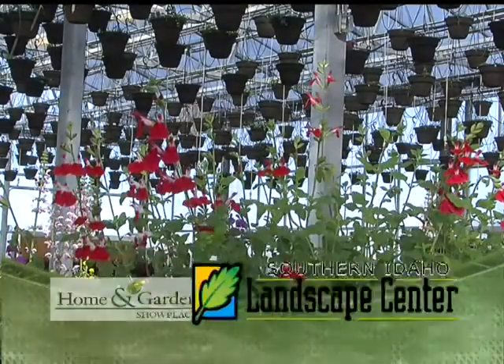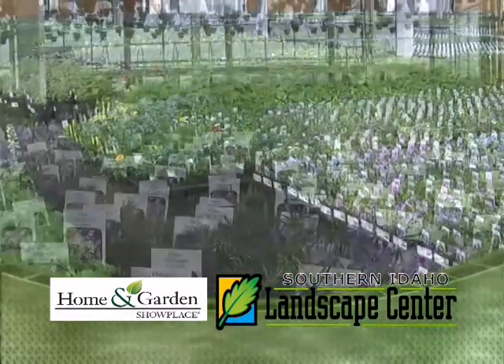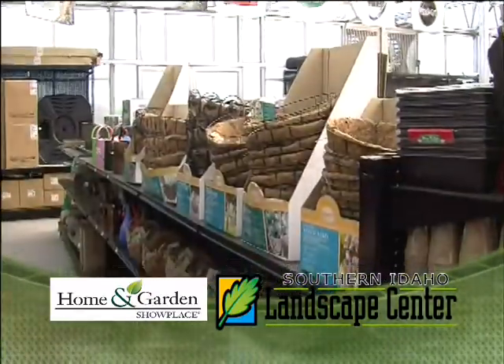New and fresh things are being revealed at the Southern Idaho Landscape Center just east of Filer. We've anticipated everything under the sun for your spring planning and landscaping needs. As the most complete landscape center in Southern Idaho, we're busy preparing the largest selection of plants, flowers, and hard goods we've ever had.